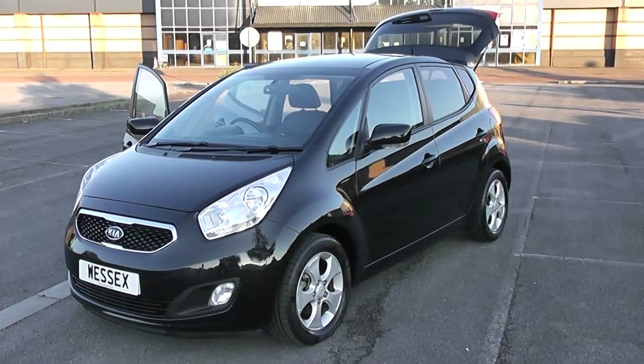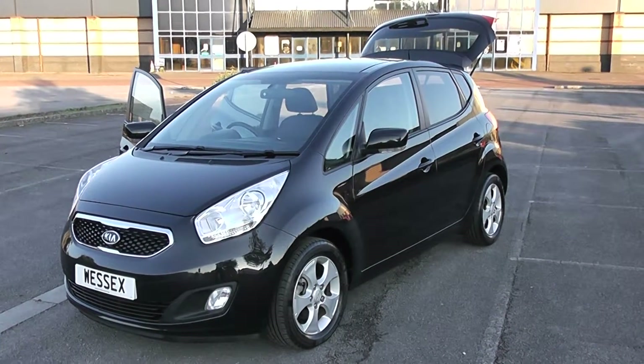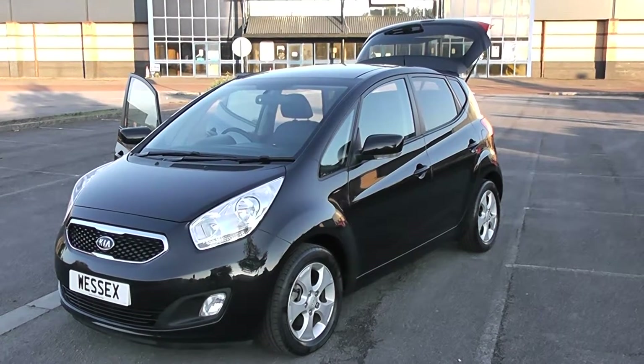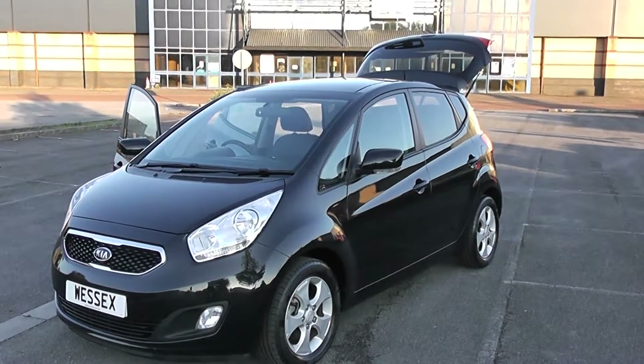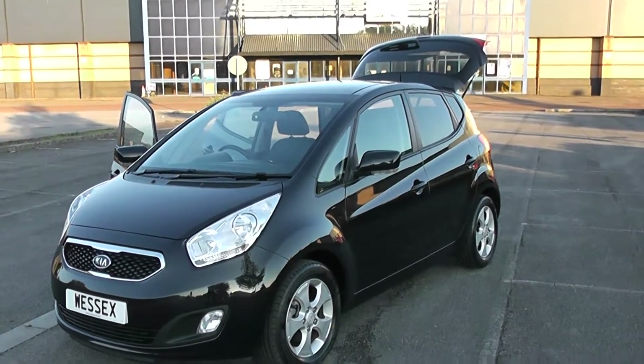Welcome to Wessels Garages Newport. Here we have a Kia Venga, a five-door model finished in metallic black — they call it Phantom Black Metallic. Complete with alloy wheels, daytime running lights, front fog lights, air conditioning and Bluetooth.